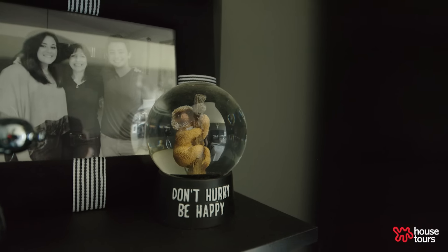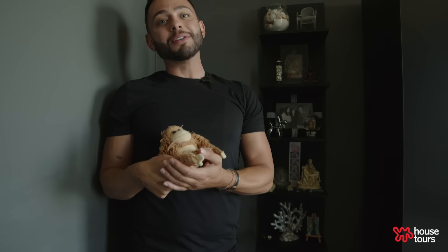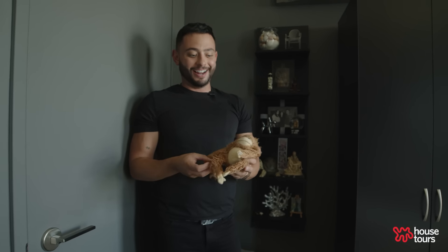Maybe my biggest pride and joy is Herman — a monkey I've had since I was a baby. He's so cute. But when non-existent boyfriends come over, I have to hide him — and maybe this is why I'm still single. Herman.